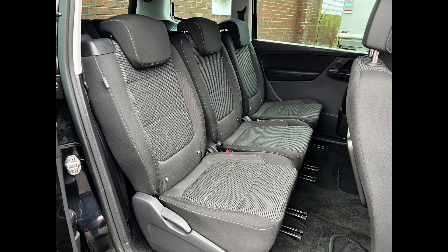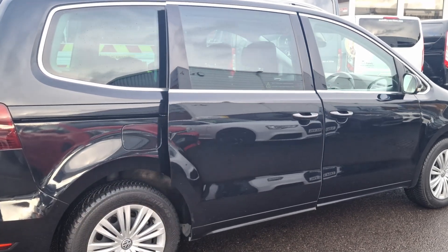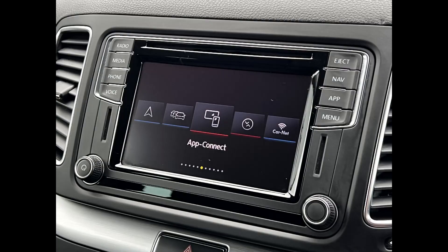Key features include two keys, side assist, lane assist, and a driver alert system. The vehicle is equipped with sliding rear doors, front and rear parking distance control, adaptive cruise control and speed limiter, auto hold, app connect, with one company owner and a comprehensive set of features.